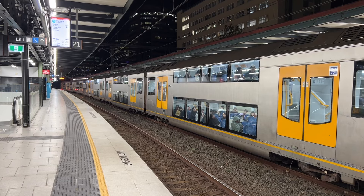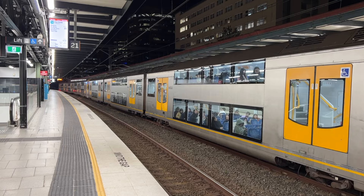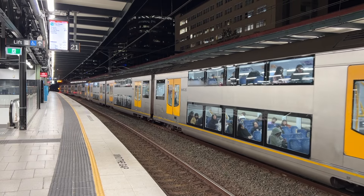For your safety, please remain behind the yellow line at all times and allow others to get off before boarding.